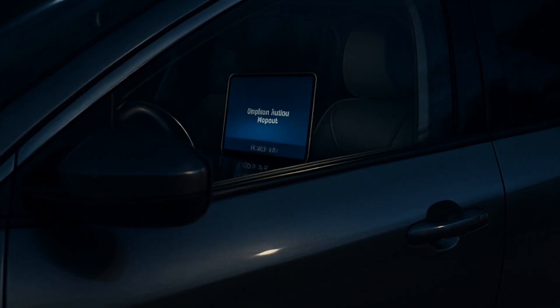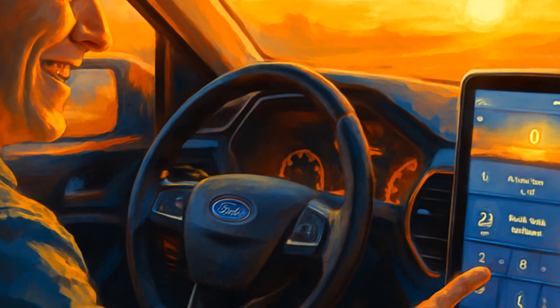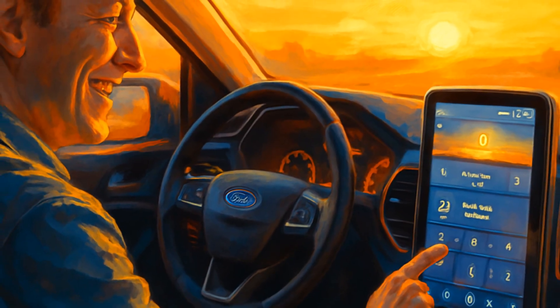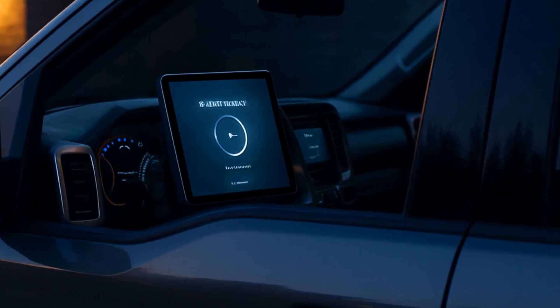Ford also lets you schedule updates overnight. If you're the set-it-and-forget-it type, this is clutch. Go into system updates, pick a time when you're asleep, and wake up to a refreshed system. Unless the Wi-Fi hiccups, in which case repeat steps 1 through 10.